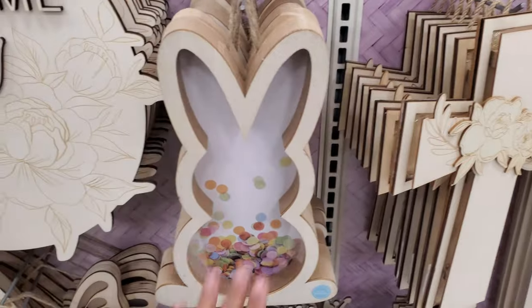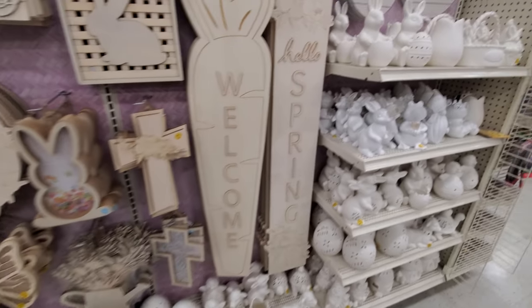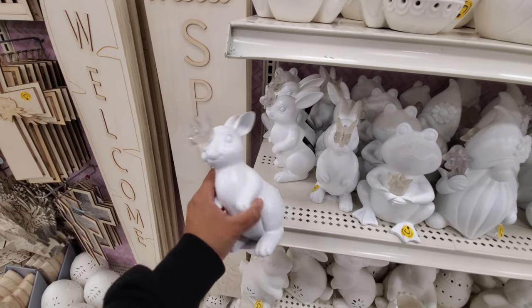You could put confetti in the large carrot. There's some really cute stuff in here. I like all these painting ones. Right here, they're going to light up — these are solar for $15.